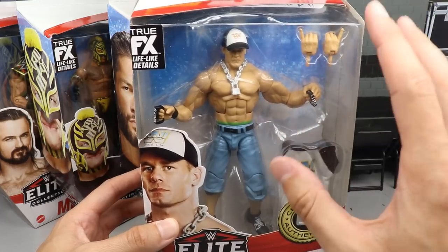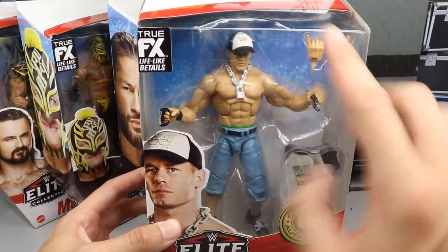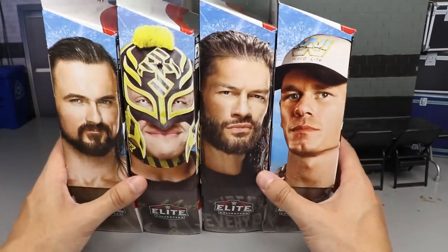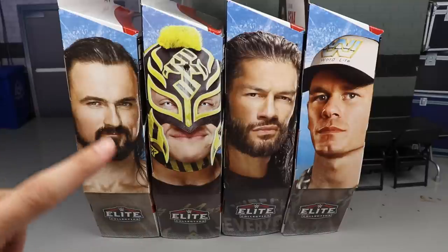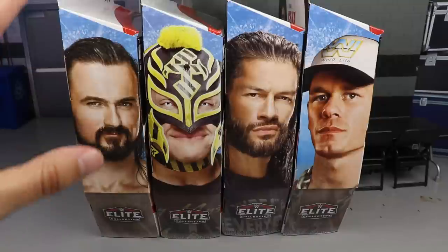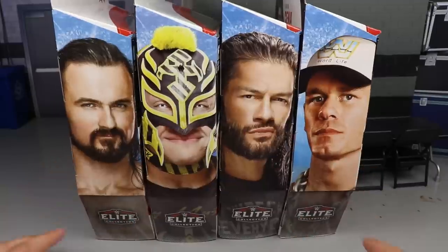We finally have the legitimate Doctor of Thugonomics Word Life hands, which are excellent. The Cena marking me — my GOAT right here. I already had the hat but I've been trying to get people to make me that shirt for years, and now we finally have it. I'm super excited. Let's crack all four out of the packaging and find out what this Top Picks set is all about. Thank god we don't have a Braun Strowman this year.